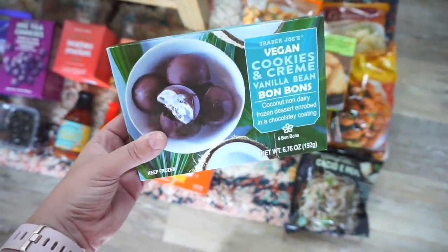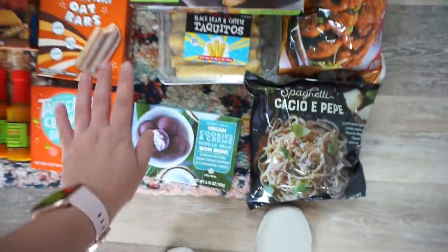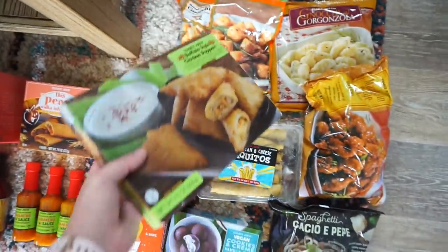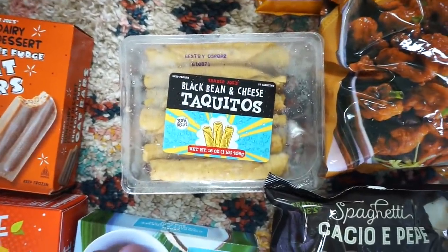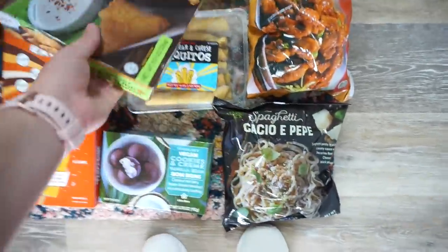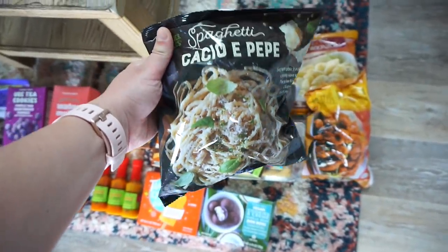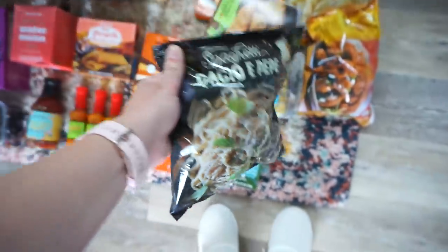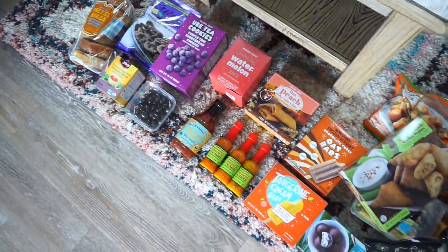We have the vegan cookies and cream vanilla bean bonbons — this is coconut non-dairy, I just feel like that's gonna be really yummy. Then we have buffalo style chicken poppers, I've never tried these. We have the sweet potato gnocchi, the regular gnocchi, we have black bean and cheese taquitos, mandarin orange chicken — gotta have that — and then the last thing is this carbonara cheesy pasta. That is everything we got from Trader Joe's!